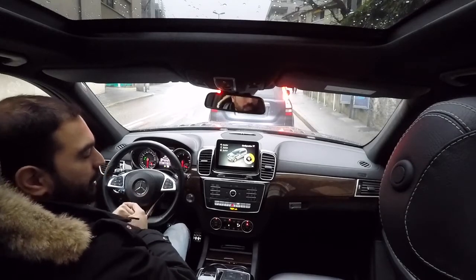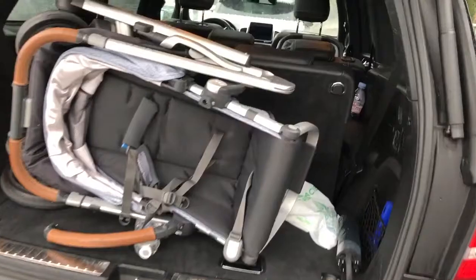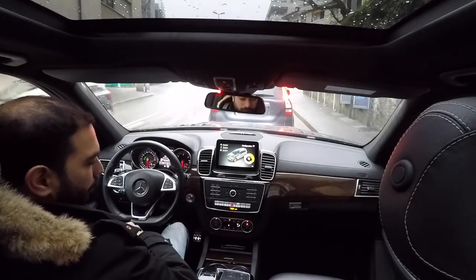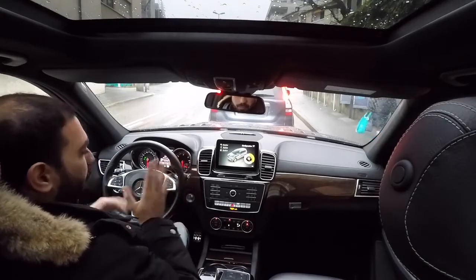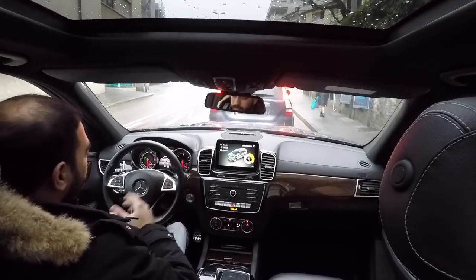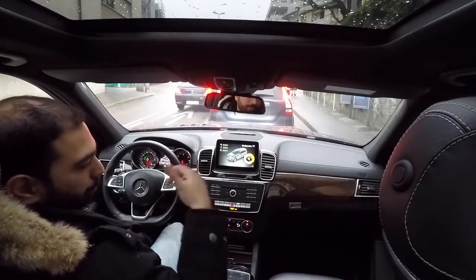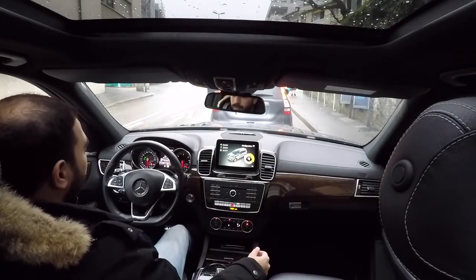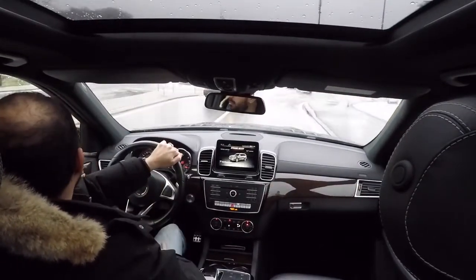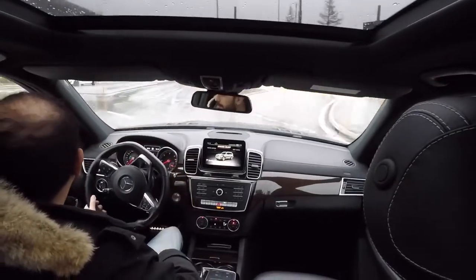Boot capacity with all seven seats up is 295 liters — similar to a small family car, enough for a baby stroller and a few soft bags. Fold down the last row to five seats and you get 680 liters. Close the middle row, leaving only two passengers, and it goes to 2,300 liters.